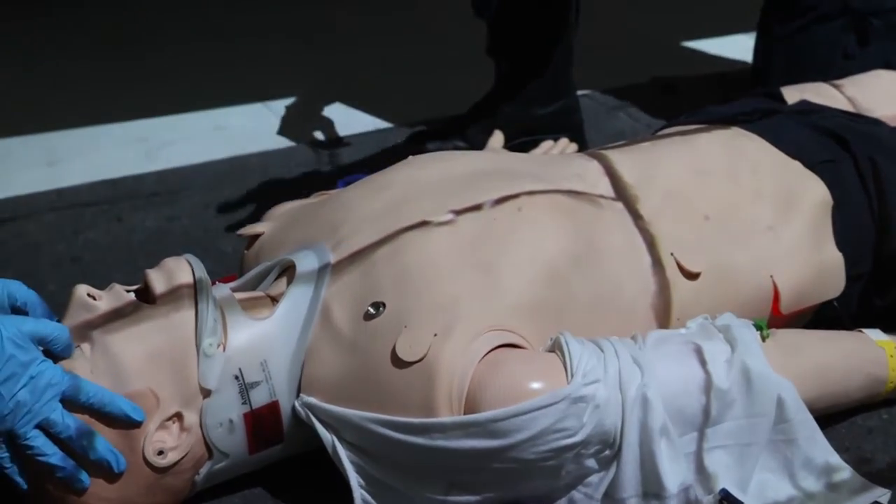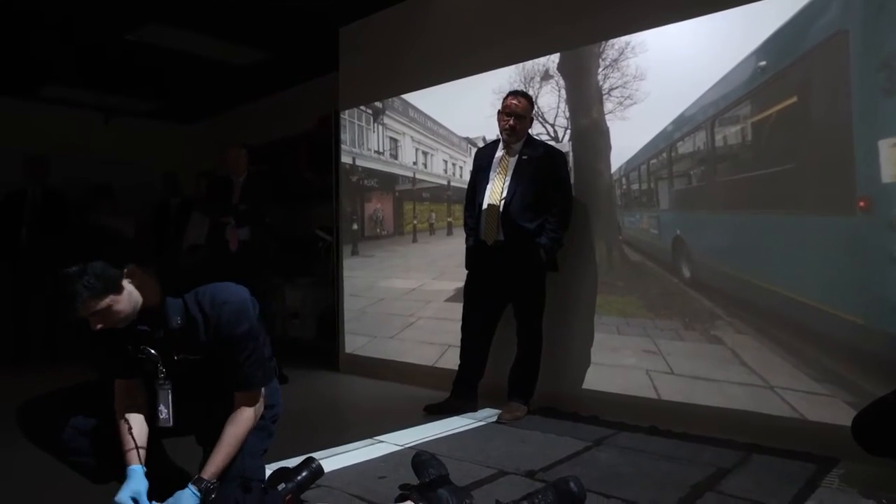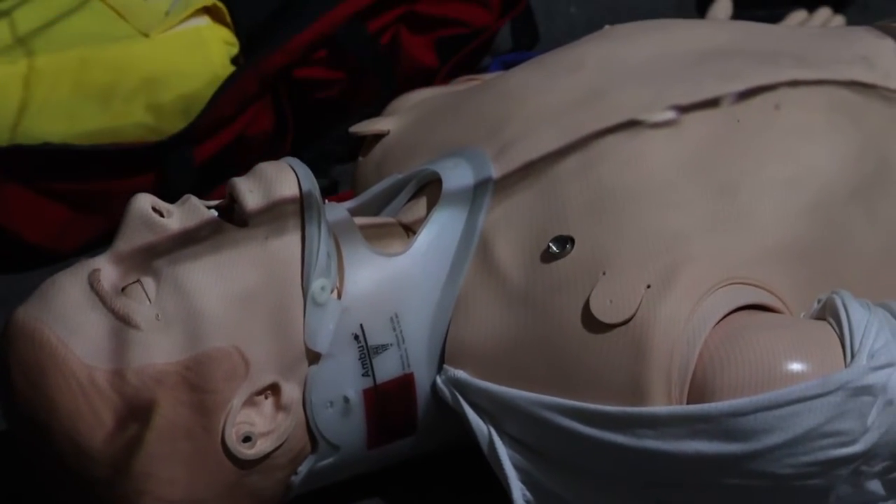He's going to a semi-conscious state. I'm going to instruct my crew member to go ahead and put a definitive airway. Can you put an endotracheal tube in, please?